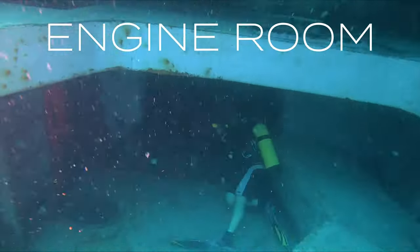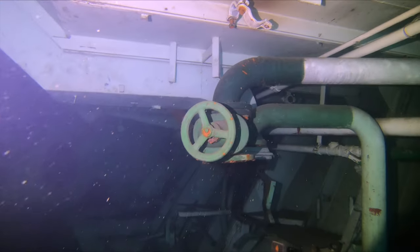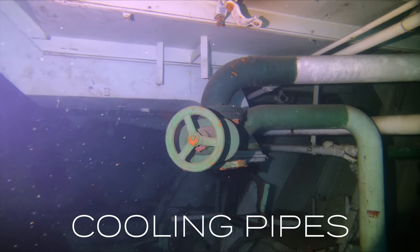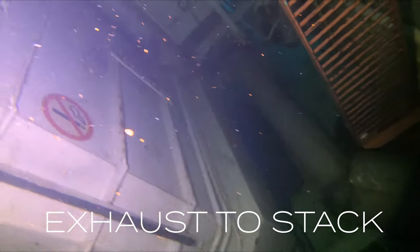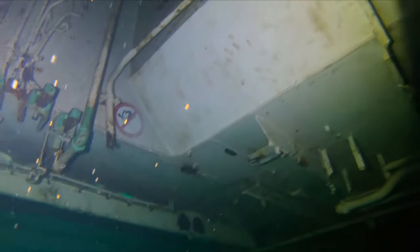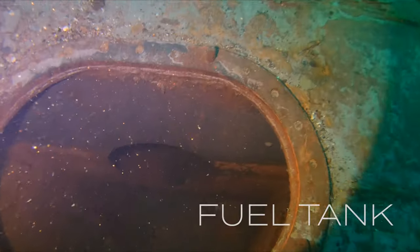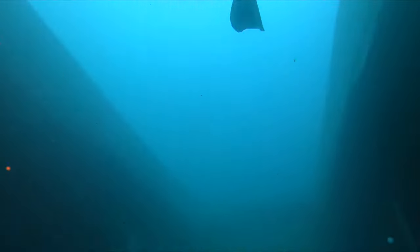Now we're heading back into the cargo hold and down the hole into the engine room. You can see there looks like where the generator used to sit, and there must be some type of cooling line to the old generator there. There's the engine bed, but the engine is missing — they did take the engine out. There's a big exhaust pipe that goes all the way up to the exhaust stack we saw at the top of the ship earlier. Leaving the engine room now, we can see an emptied out fuel tank or sludge tank with the hatch open.